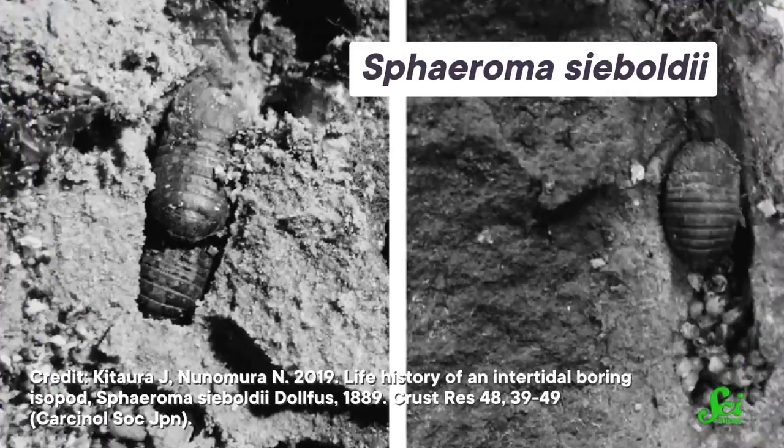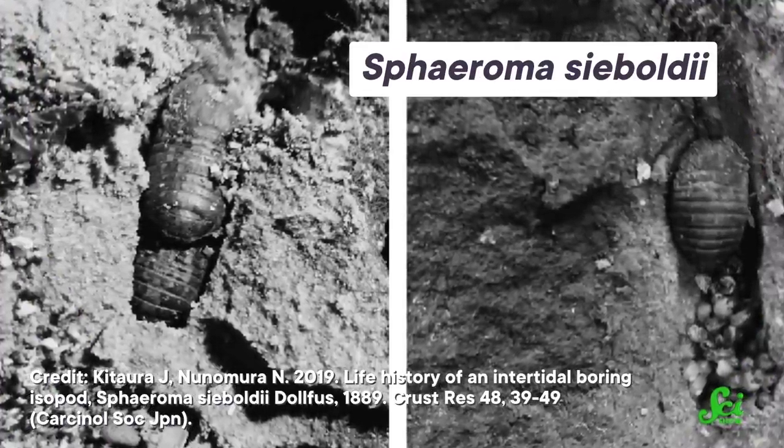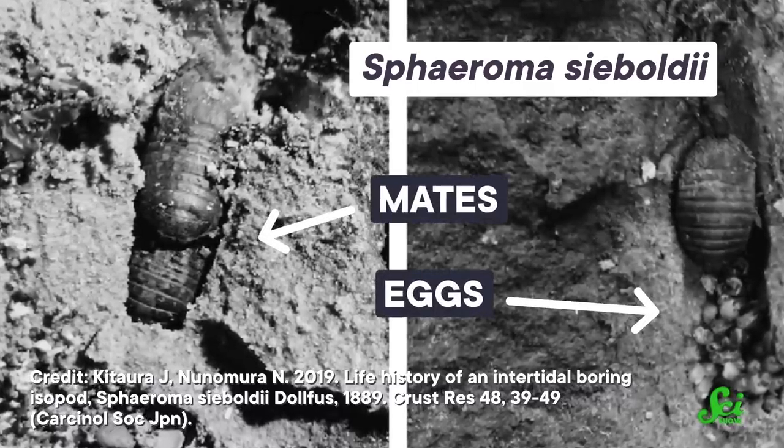And I'm going to guess that you're not going to predict this: the island is literally being eaten by bugs — actually, not bugs precisely. They are small crustaceans related to wood lice called Sphaeroma ciboldii. Researchers believe they bore holes into rock to protect their mates and eggs, and these little holes expedite natural erosion from water, which breaks off pieces of the island and then washes them away.